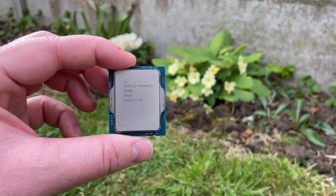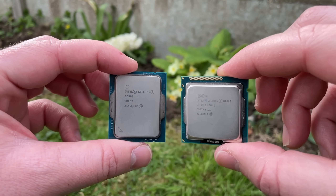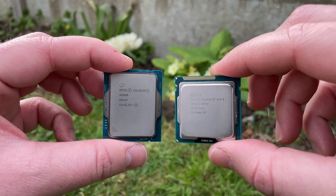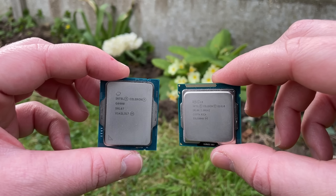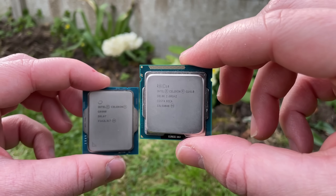Hello everyone and welcome to another video. The 12th gen Intel Celeron G6900 has two cores and two threads, with a suggested $42 price tag. Here in the UK it retails for about 45 to 50 pounds.